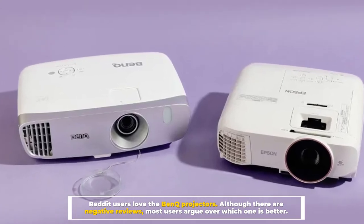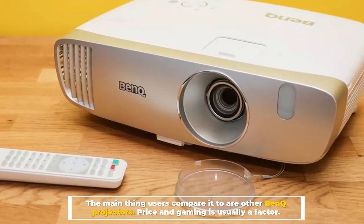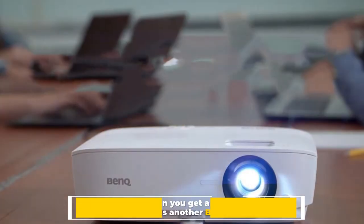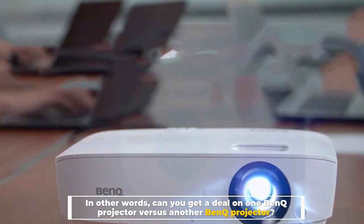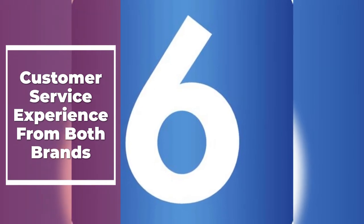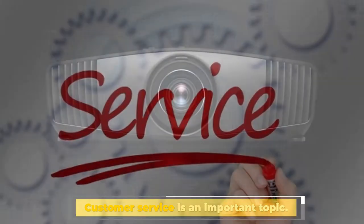Number five: BenQ user experience. Reddit users love BenQ projectors. Although there are negative reviews, most users argue over which one is better. The main things users compare are price and gaming — specifically, can you get a better deal on one BenQ projector versus another BenQ projector?